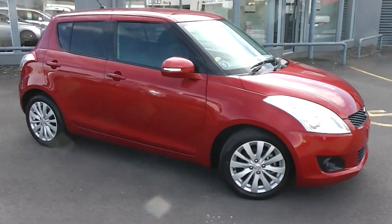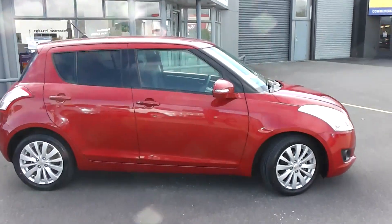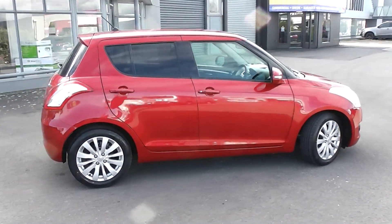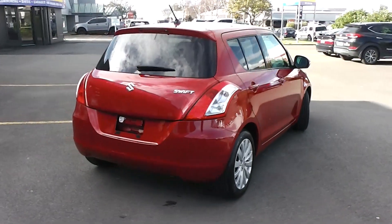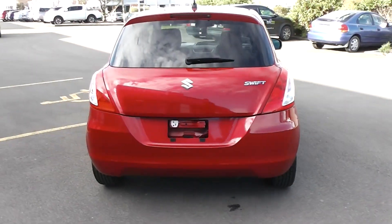Hi, Peter Day here. Take a look at this very tidy 2011 Suzuki Swift five-door hatch. It's traveled 72,000 kilometers, and it comes with AI monitor verification as to the correct odometer reading.